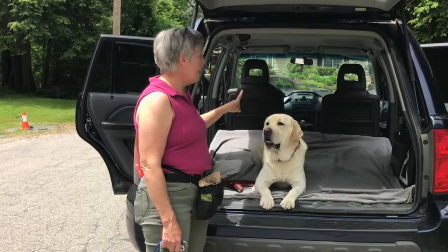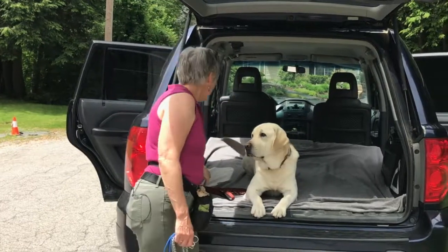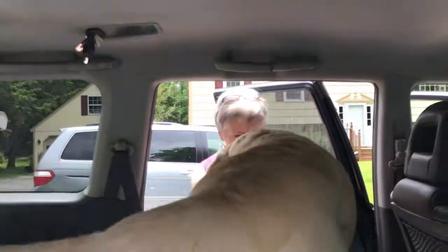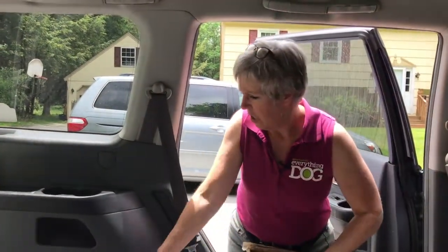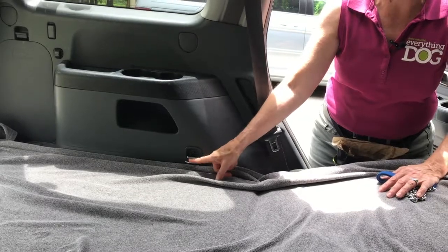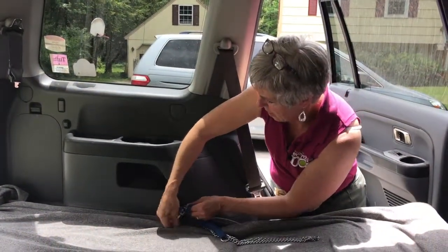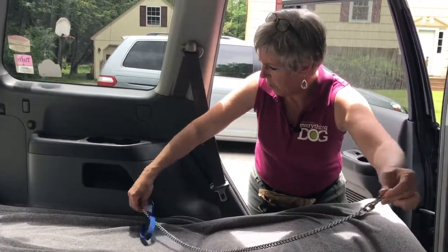Let's move around to the sides of the car and I'll show you in this old Honda Pilot how and where I tether him. So right here—this is usually pushed in—this is one of the things I tether them to, and they're on both sides. I put the clasp through this, pass it through the handle, and it's the perfect length.